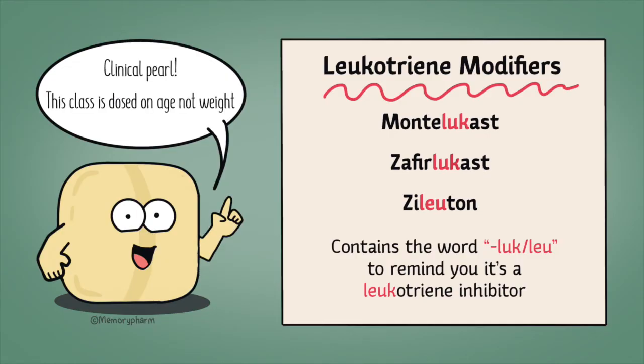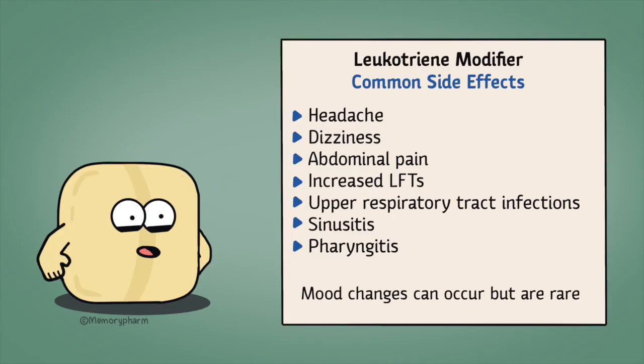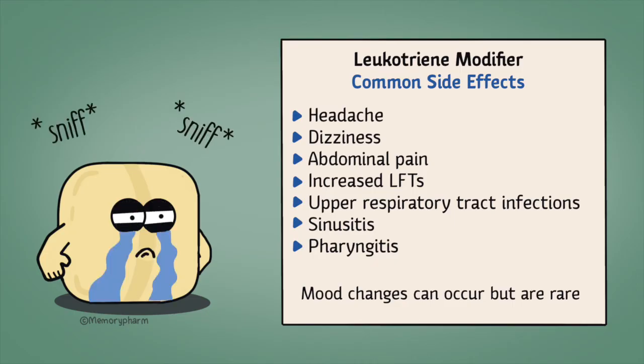Clinical pearl: this class of medications is dosed based on age, not weight. Side effects include headache, dizziness, abdominal pain, increased LFTs, upper respiratory tract infections, sinusitis, and pharyngitis. Behavior and mood changes are rare side effects that include aggressive behavior, agitation, hostility, depression, and suicidal thoughts — this is an important counseling point for patients.